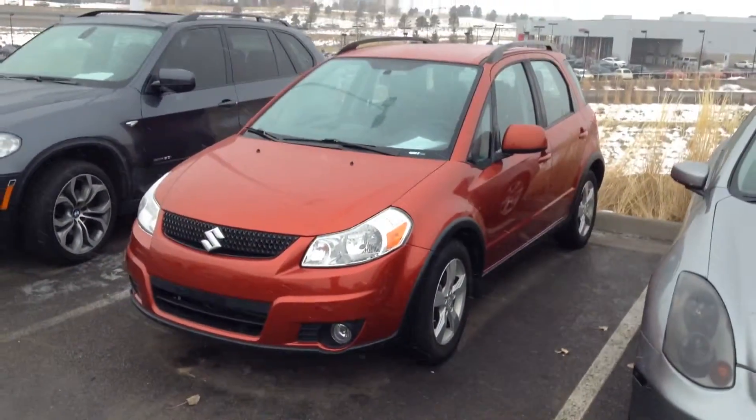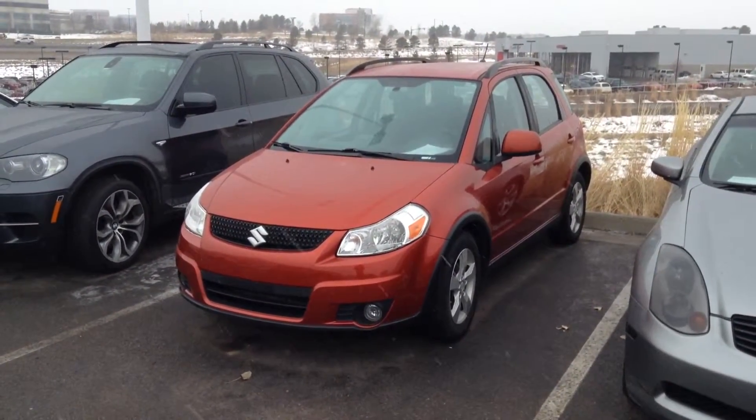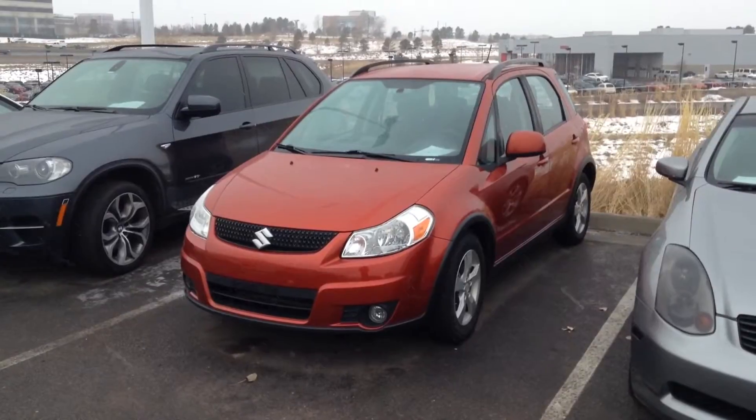Remember, we're a one price dealer. We offer our lowest price right up front. No negotiating, no fighting or haggling — just respect your time. And there are no dealer handling fees. We'll talk to you soon. 303-483-3125.